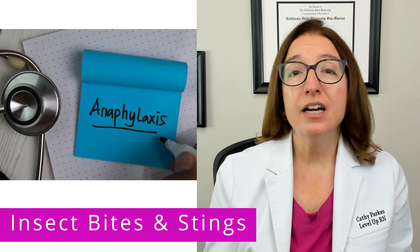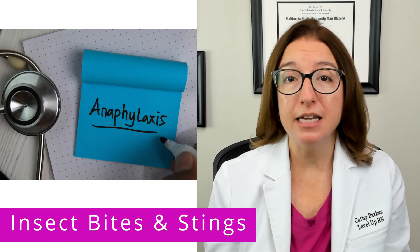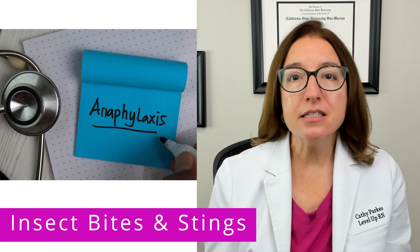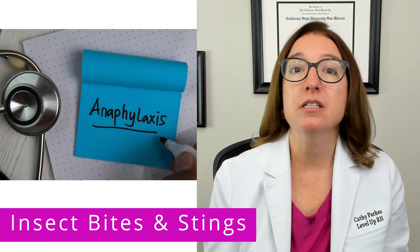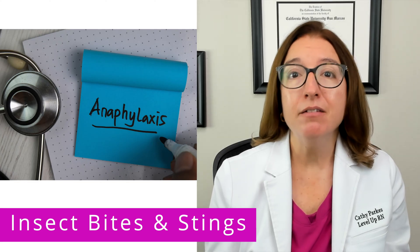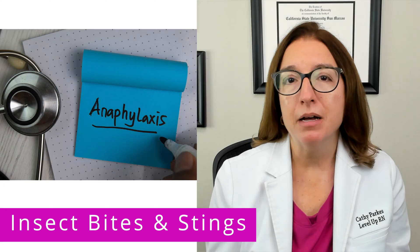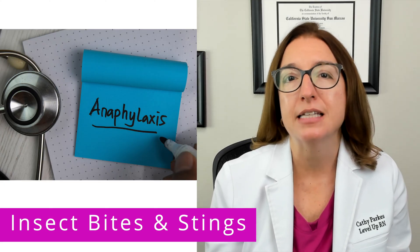However, if the child has a severe allergic reaction to the insect bite or sting, this can result in anaphylaxis. Signs and symptoms of anaphylaxis include dyspnea, which is difficulty breathing, hypotension, wheezing, urticaria, which is a fancy name for hives, as well as angioedema, which is similar to hives but affects the deeper layers of skin.